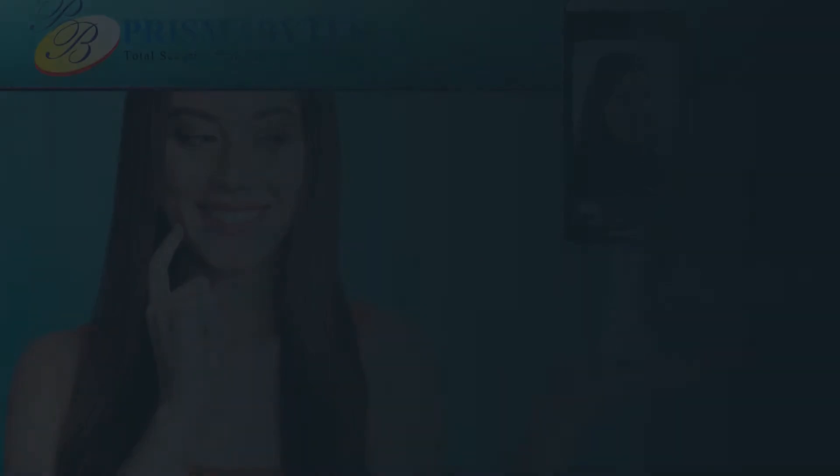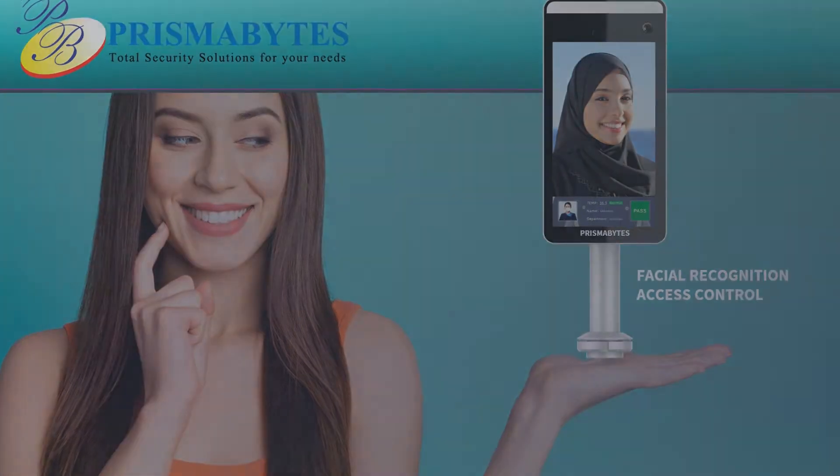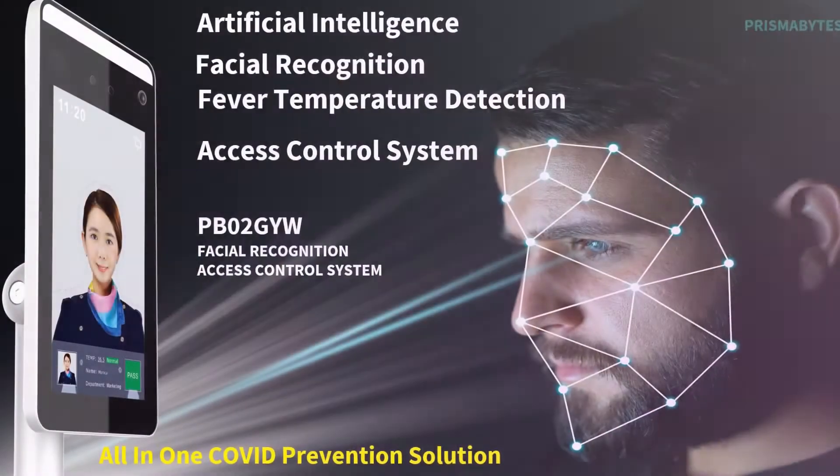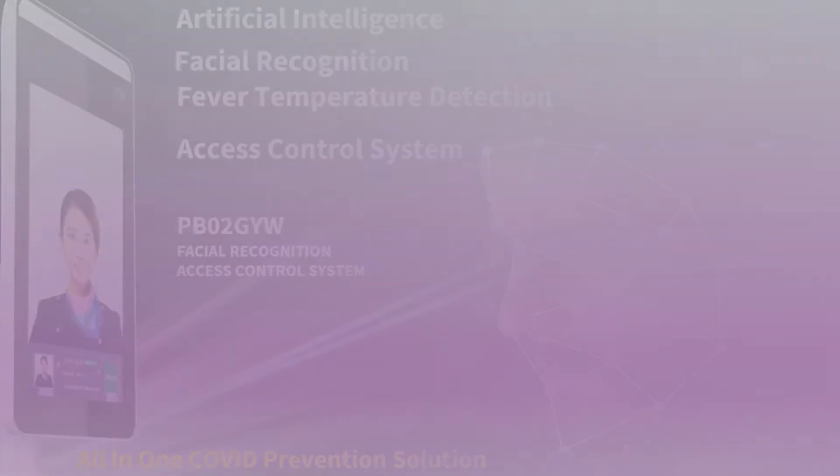Hello, my name is David from Business Development at PrismaBites. We introduce our latest state-of-the-art COVID prevention series facial recognition access control terminal, the PB02 GYW.